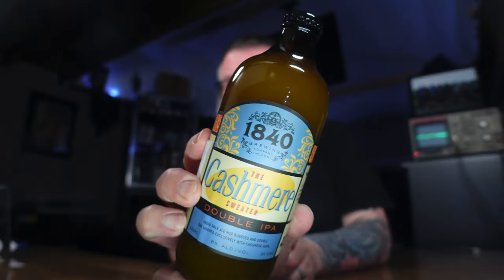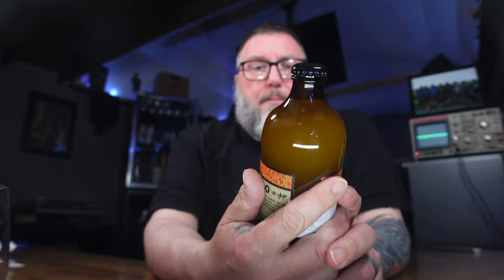Welcome to Massive Beers. My name is Matt. New brewery time in the form of 1840 Brewery. Never heard of these people before.